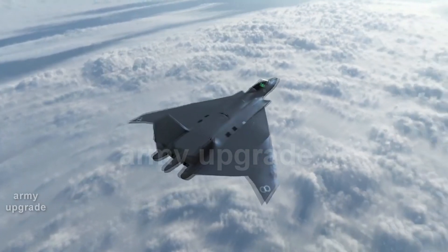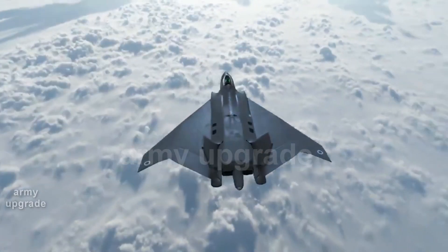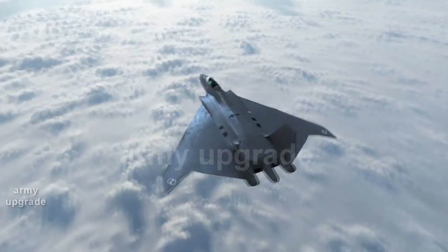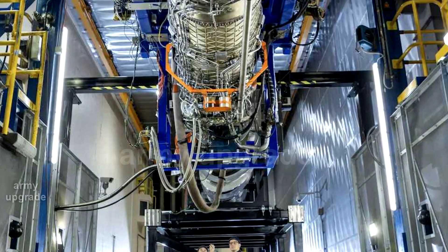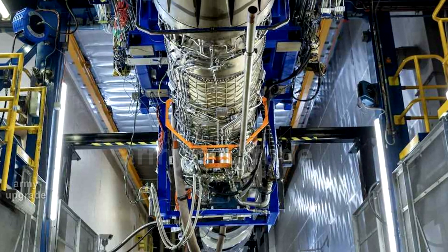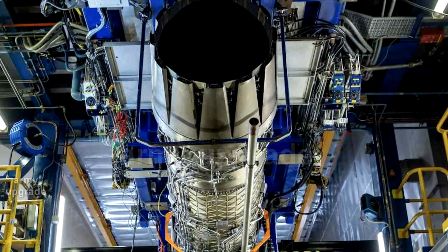Plans for a supersonic crew demonstration aircraft were first announced in 2022, along with a goal to launch it by 2027. A crew escape system has now been completed. The company says the digital representation of the flight technology demonstrator has flown more than 170 hours on the simulator with a crew of 10 pilots.